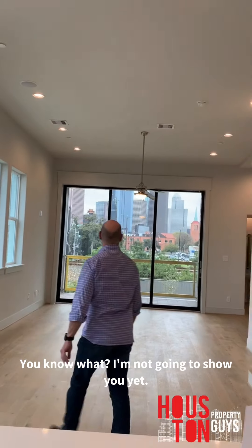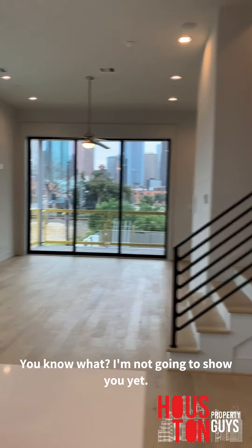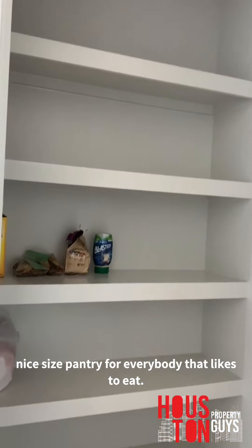I'm going to show y'all this pantry first — it's a nice size pantry for everybody that likes to eat. And this is where the refrigerator belongs, there's no refrigerator yet though.